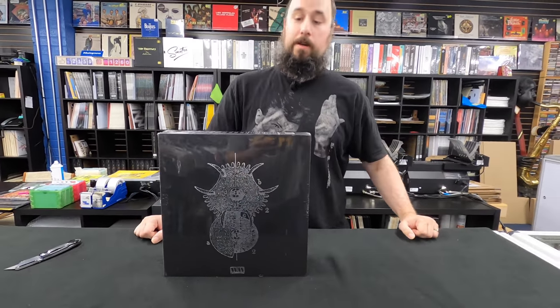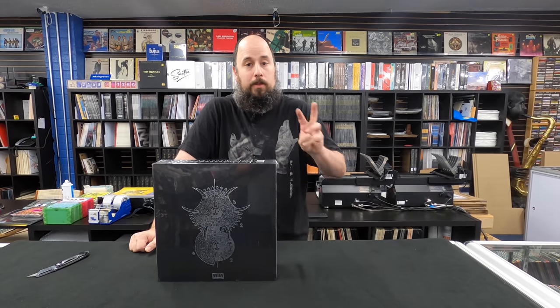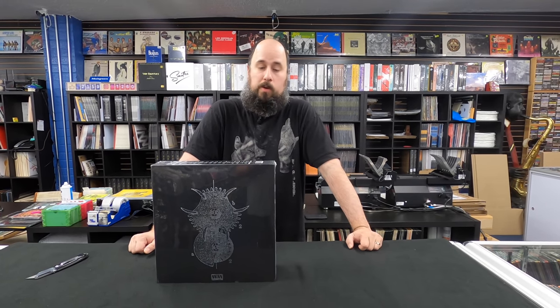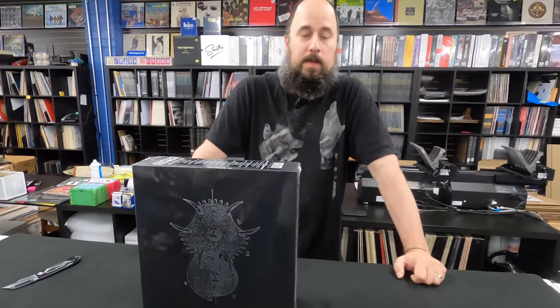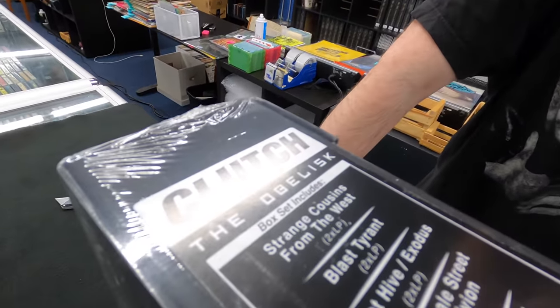Hi, I'm Mike, owner of the InGroove in Phoenix, Arizona. Today I'm doing some Record Store Day unboxings for Record Store Day drop number three. This is the October 24th drop. All this stuff will be available online at our website at www.theingroove.com.